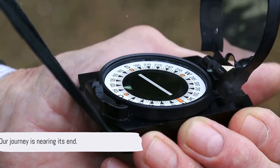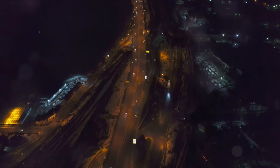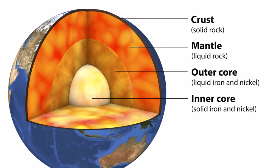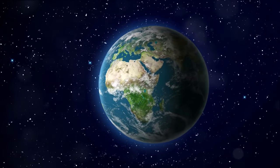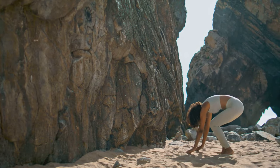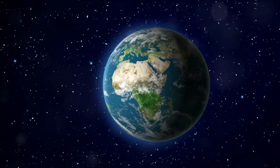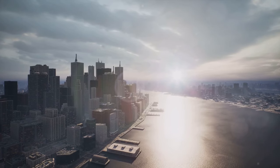Our journey is nearing its end. Brace yourself for the final descent into the inner core. At the heart of our planet lies the inner core, a solid sphere of immense pressure and heat. Despite the scorching temperatures that exceed those on the surface of the sun, the core remains solid due to the colossal pressure exerted on it. Composed primarily of iron and nickel, this innermost layer is key to Earth's stability, playing a crucial role in maintaining our planet's rotation. Imagine a gyroscope spinning, providing balance and steadiness — the inner core functions similarly for our planet. As we delve deeper, the mysteries of the inner core continue to elude us, with questions about its exact composition and structure still unanswered.